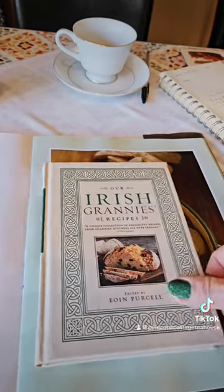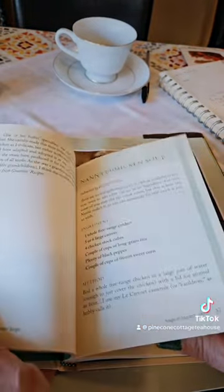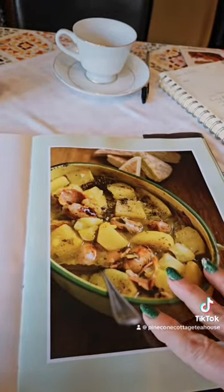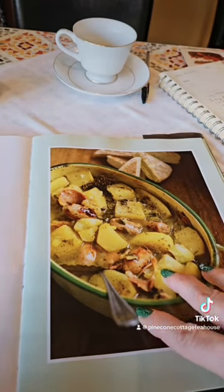This is another great book called 'Our Irish Grannies' — it has beautiful recipes in it. We always serve scones with our Irish brunch and there are a lot of great recipes in here. We always do a Dublin coddle as well.